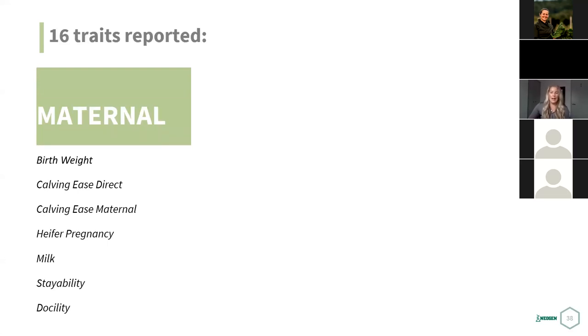The maternal traits reported are: birth weight, calving ease direct, calving ease maternal, heifer pregnancy rate, milk, stayability, and docility — each scored one to ten. Stayability is the chance of that animal staying in the herd for six or more years. It's a very valuable trait, factoring in the animal's lifespan — it takes a couple calves for a heifer to pay for herself. High stayability scores mean good fertility, good feet, and effective at getting rebred and raising a calf to maturity. For birth weight, a lower score is actually better — a score of ten means a way bigger birth weight.